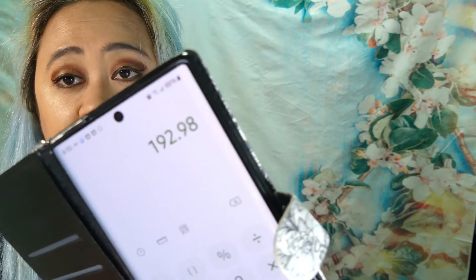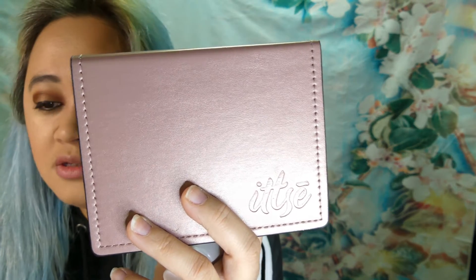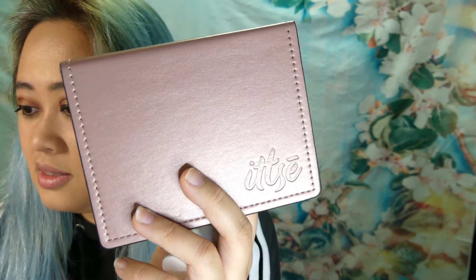That is it for what I have for December Ipsy. The total value in my Ipsy December box is $192.98. The most expensive product in the box is the eye cream at $65, and then the $60 palette case. This month is okay — Ipsy December 2019, this month's okay.